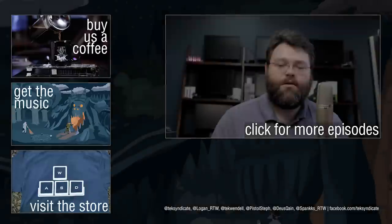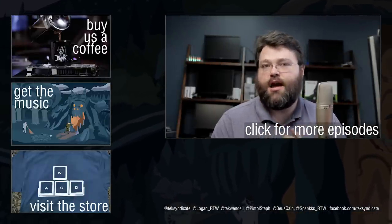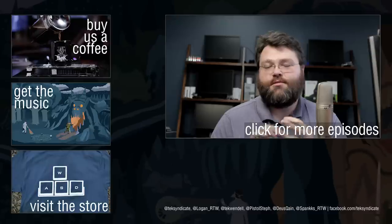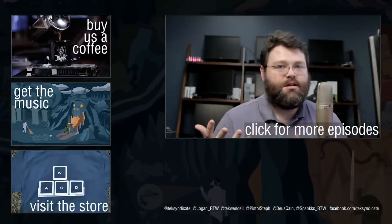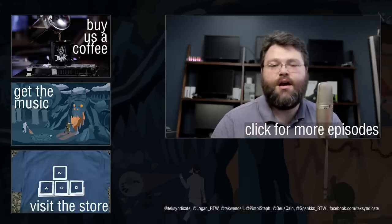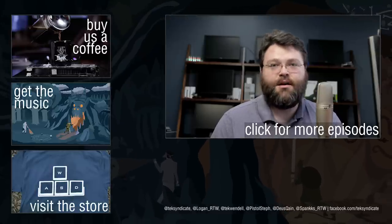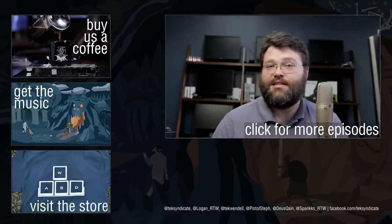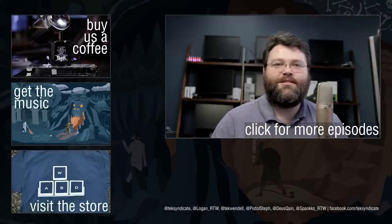The very next video in this series is going to be about the switch web interface. Different subjects are going to show up on different channels — the hardware channel, the main channel for how-tos, the Linux channel, and so on. All these videos, depending on the subject, will be on different channels, but there are links in the description. If 10 gigabit interests you, I'd suggest subscribing to each of our channels. So without further ado, let's take a look at that Netgear switch.